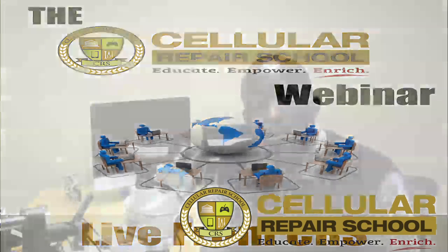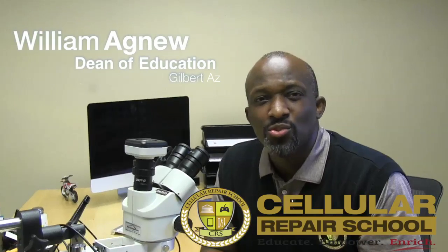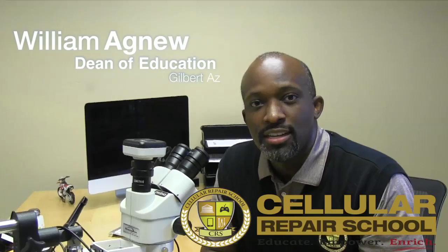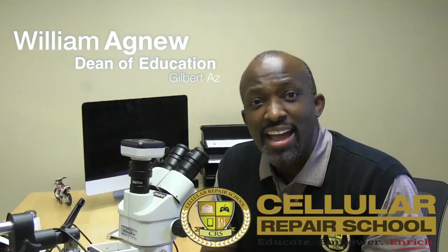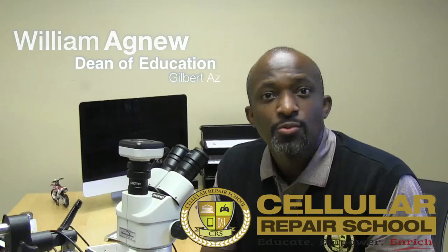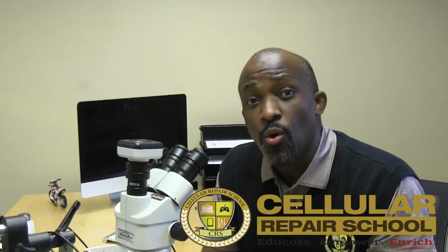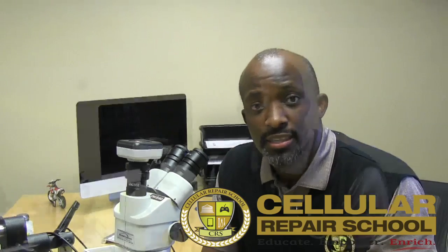Our research and development department is precisely where much of our technical learning derives from. At Cellular Repair School, we don't just teach what we think works — we teach what we know works. What we teach is tried and proven, and this is the exact information we are going to pass on to you. This will keep you miles ahead of the competition whether you're competing for a job position or running your own business. We have the training custom for you and your team.